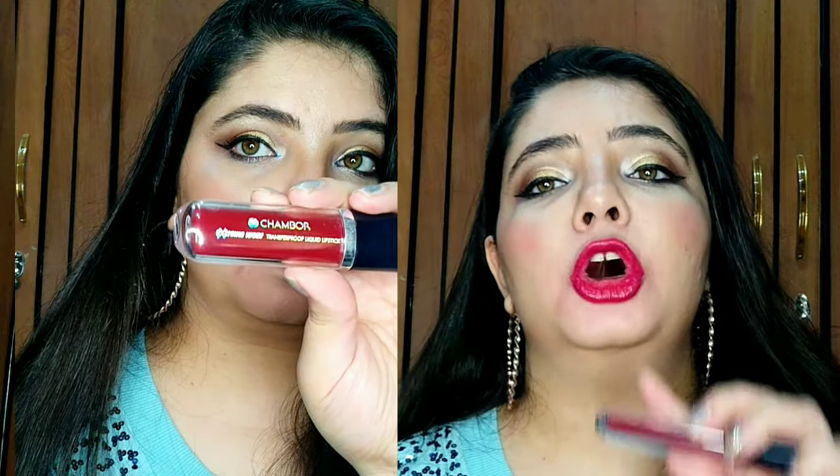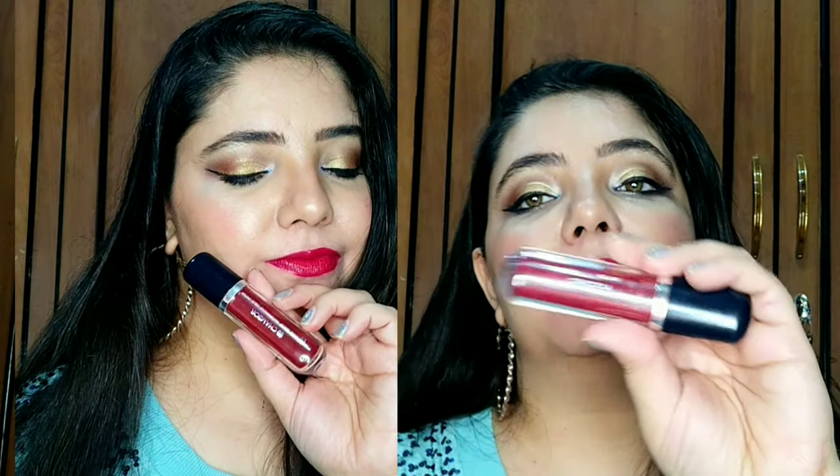The next lipstick is from Chambour, shade number 406. It's a beautiful deep maroon color — it looks red on camera because of my lighting setup, but it's really a beautiful maroon. This is one of my favorite shades. It's very long-lasting and although it looks a little shiny now, it will settle and look very matte. It's a really lightweight, comfortable formula.